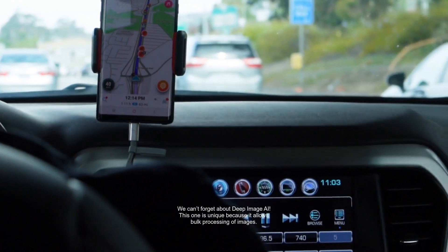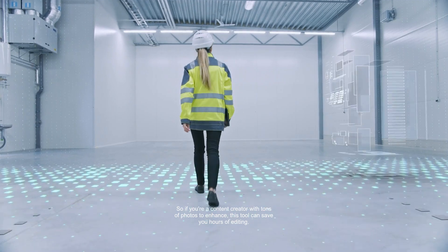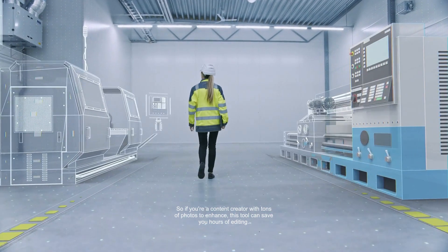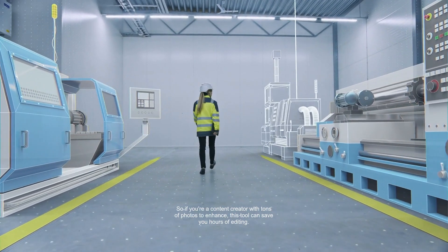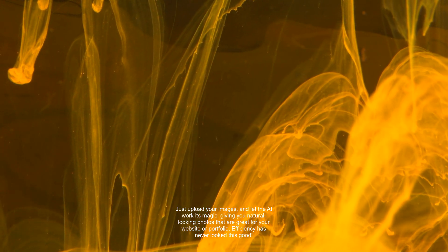We can't forget about Deep Image AI. This one is unique because it allows bulk processing of images. So if you're a content creator with tons of photos to enhance, this tool can save you hours of editing. Just upload your images and let the AI work its magic, giving you natural-looking photos that are great for your website or portfolio. Efficiency has never looked this good.